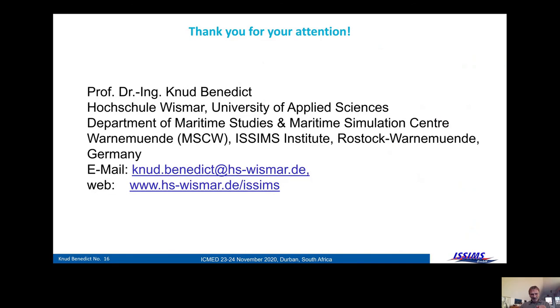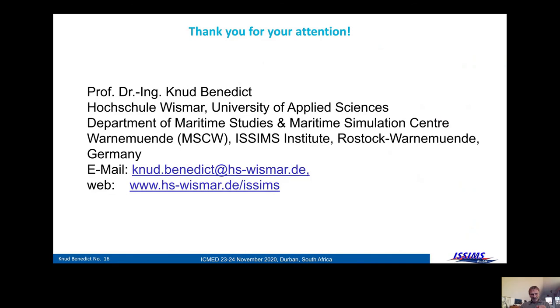So this was my presentation. I'm very happy to share this information with you. I wish all the best for this conference, specifically for Sanya, who is really doing a great job there. Thanks a lot.